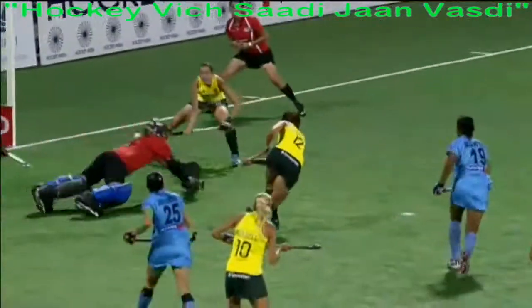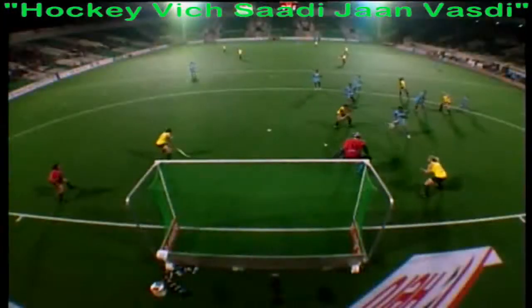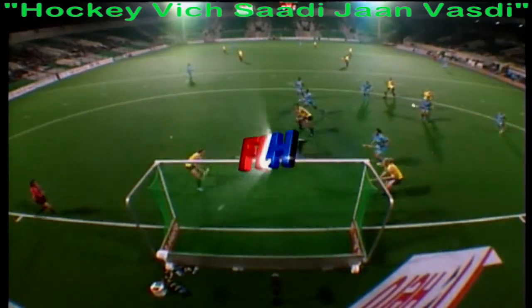Goalkeeper with the weight going backwards could only parry the initial shot, and forced home — South Africa have got their second goal.